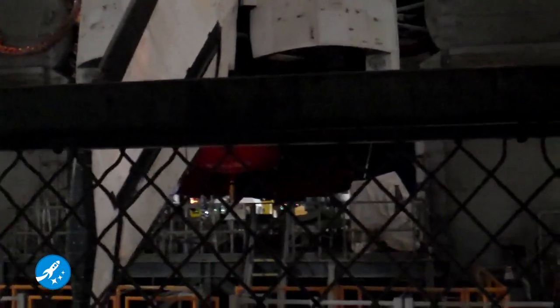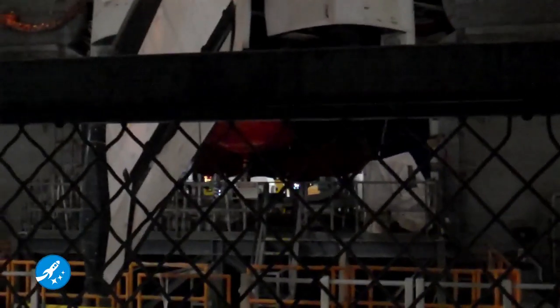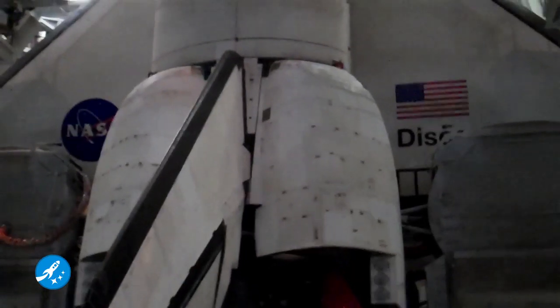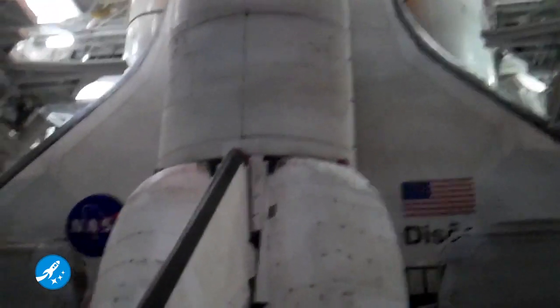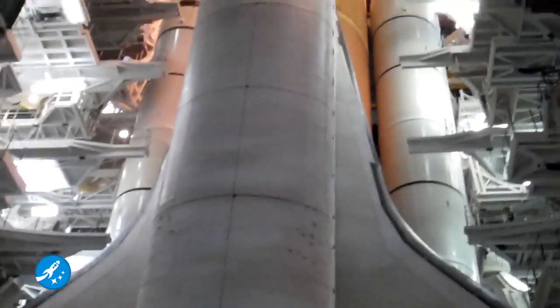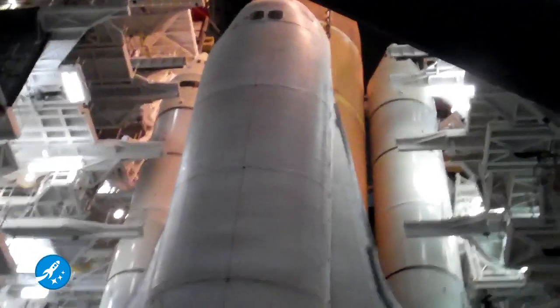I was here back in September when Discovery was rolled out to the launch pad for the first time. I'm almost glad that some of the events that took place between now and then did happen, because I was not able to get to where I am right now. And as selfish as that sounds, I'm hoping our friendly SpaceVidCast viewers can see why.